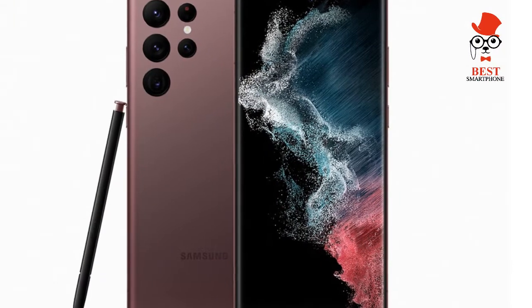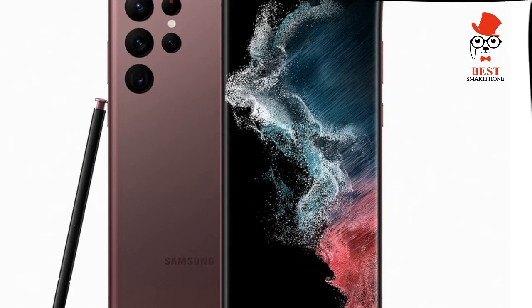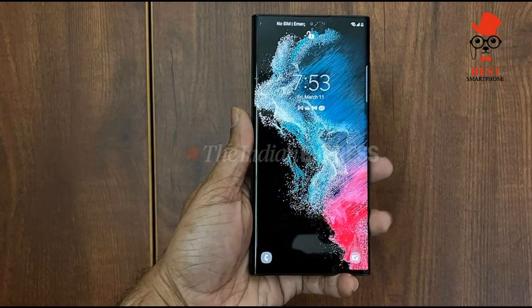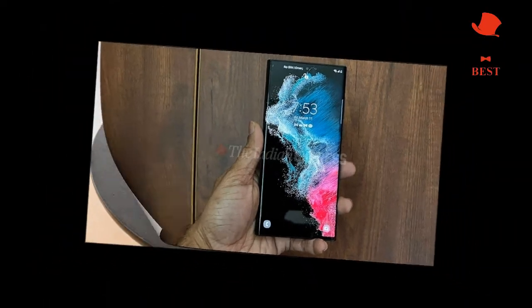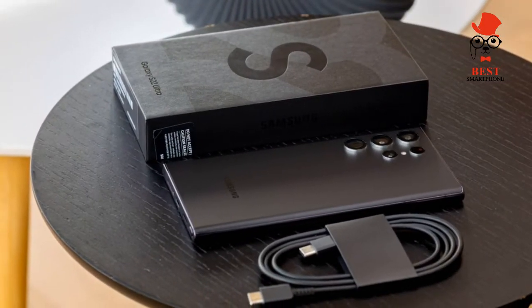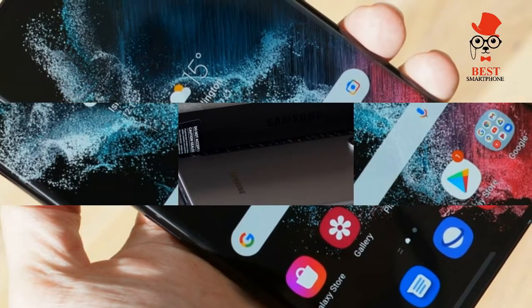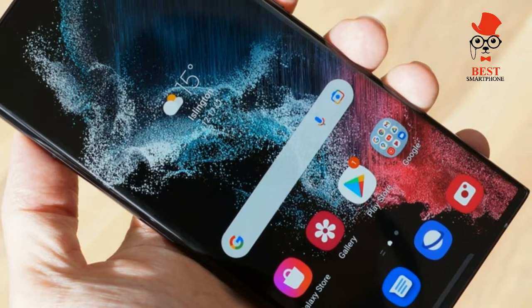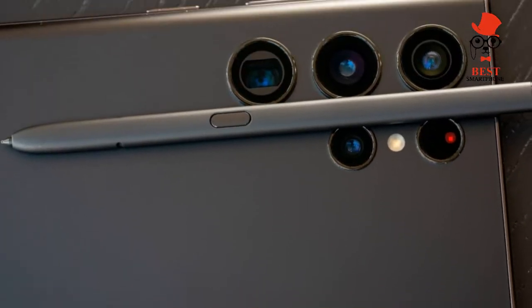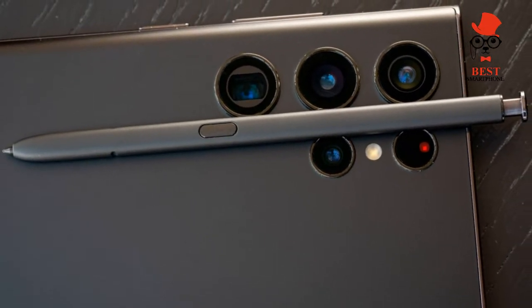Samsung Galaxy S22 Ultra — the best phone at $1,199. It delivers a built-in S Pen, brighter display, and lots of camera upgrades in a sleek design. This Galaxy S22 Ultra review proves that Samsung knows what power users want. This new beast adds the Galaxy Note's best feature while also offering a ton of other upgrades. There's an S Pen built-in, but there's a lot more going on with this flagship as Samsung tries to top the best phone list.